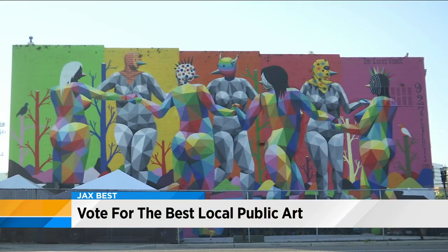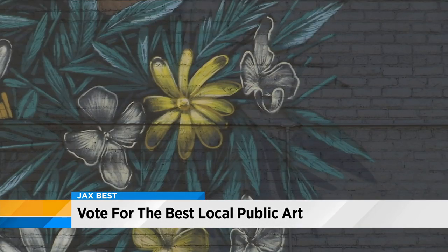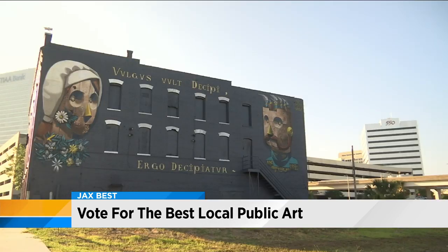This week we're gearing up for our Jack's Best campaign, where you vote on your favorite things in Jacksonville — all things local. Something that caught our attention is the evolving art scene here in town. You've probably noticed some of the murals that are now on prominent buildings, specifically in the downtown area. That doesn't just happen by chance — it takes a lot of work and a lot of coordination.